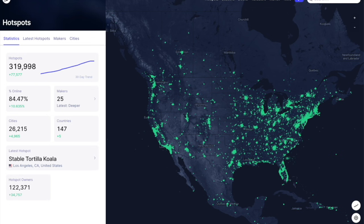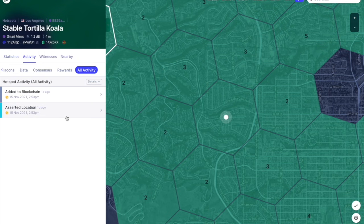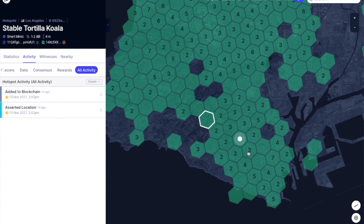That being said, when we look here at the hotspot explorer's main screen, we can see that no one should be as mad as this person right here — stable tortilla koala — who happens to be the latest hotspot added to the blockchain right before the outage.